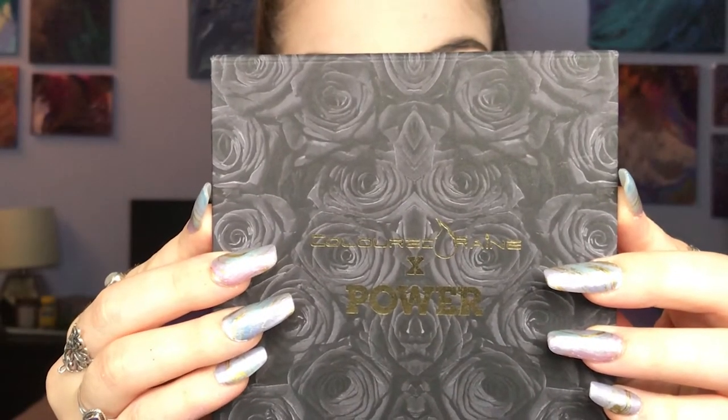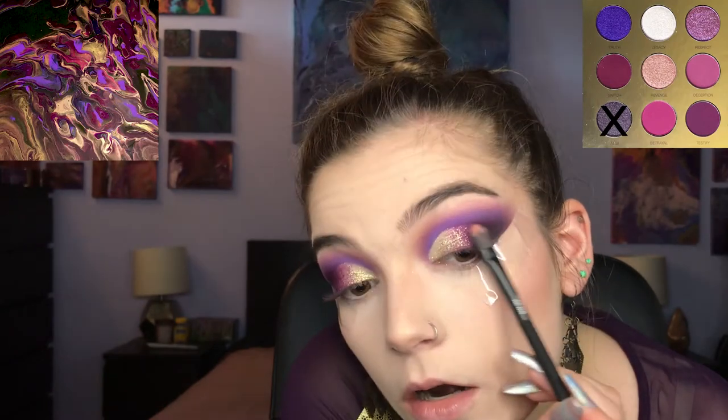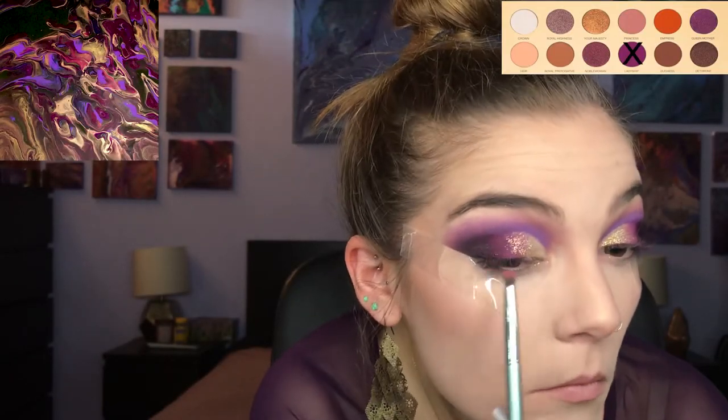Taking my Colored Rain Power palette, which is another great palette, I'm going into the shade Alibi and just popping that on my outer corner. Going in with Ladyship again just to help blend out the shade Alibi, and I took a little bit more of the pressed gold glitter just to make sure that all of the shades were blended out.